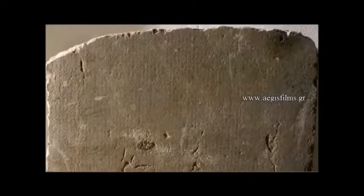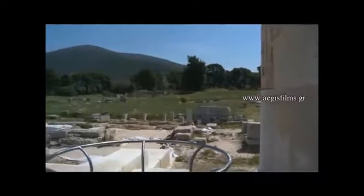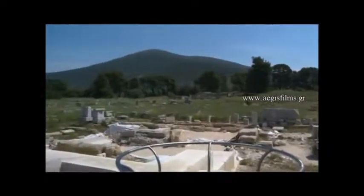The year 375 BC saw the beginning of the ambitious monumental building construction project in the Asclepian. We know this program relatively well from inscriptions detailing the building's administrative and economic data. It began with the Asclepius Temple in the south, the construction of which took five years.